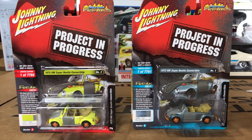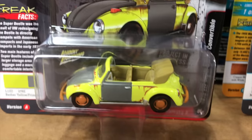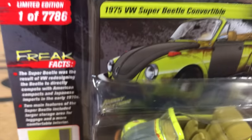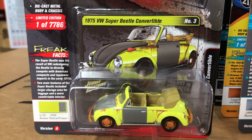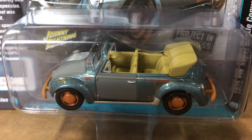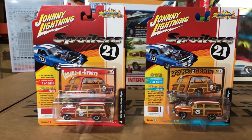Next in Street Freaks is the Projects in Progress series featuring the 1975 Volkswagen Super Beetle convertible. Version A is in lime green with mismatched doors and hood, rusty-looking bumpers and wheels — a beat-up little beetle that looks great with the convertible casting in this project-in-progress look. Version B is in light blue with mismatched gray paneling and cool detailing as well.